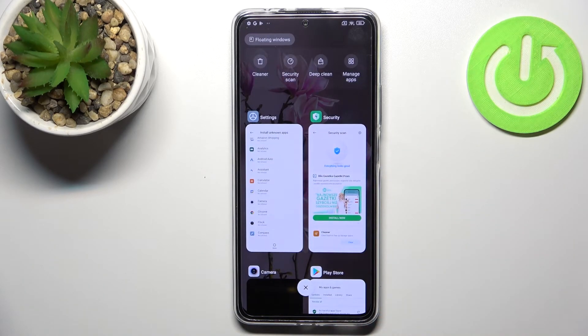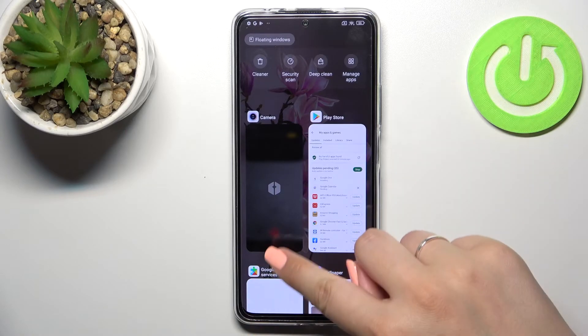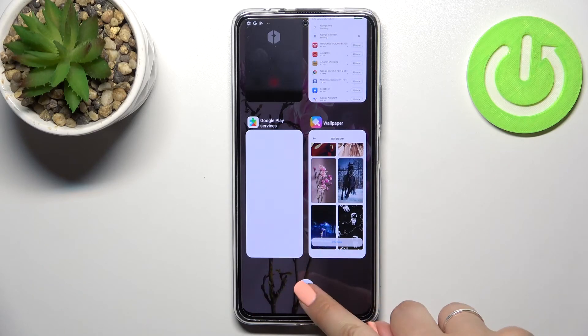As you can see right here, we've got all previously opened apps. If you want to close only one or two of them, just find them and swipe them to the left or right. But if you'd like to close all opened apps, just tap on the X button at the bottom of the screen.